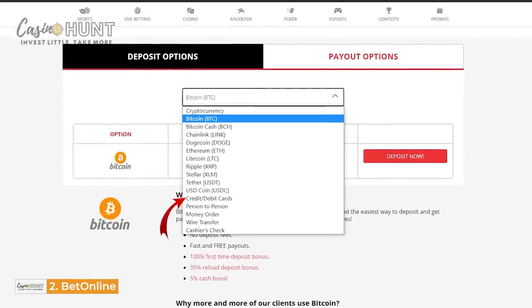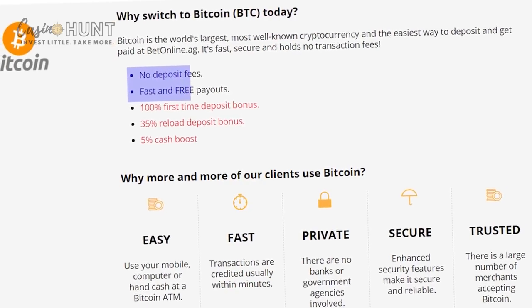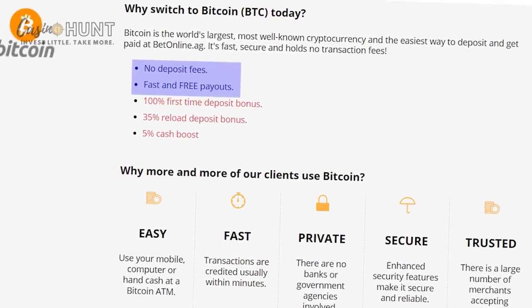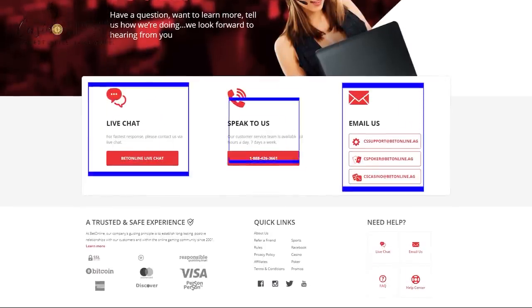But you can always choose to pay with your credit cards, person-to-person, money order, and wire transfer. There is no extra payment fee here, and deposits reflect instantly. If you have any issues, reach out to BetOnline via email, live chat, and phone call anytime.